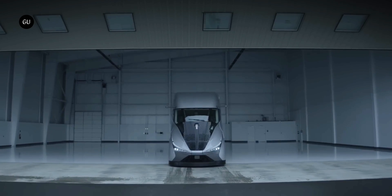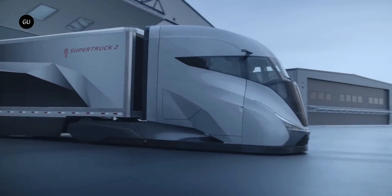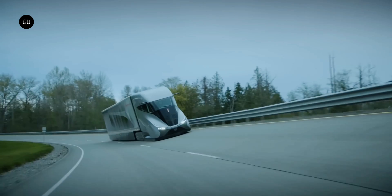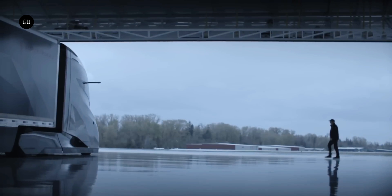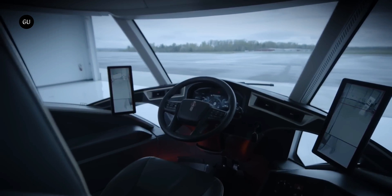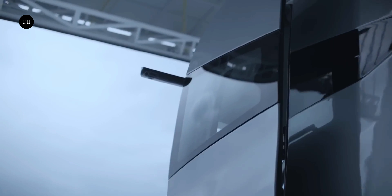Kenworth has unveiled a sleek-looking Super Truck 2 at the Advanced Clean Transport Expo in Las Vegas, attempting to squeeze the maximum possible efficiency out of a diesel powertrain. It works too, beating the company's most efficient truck by 100%. It's the result of a six-year project with the US Department of Energy, in which truckmakers have been challenged to improve freight efficiency without dropping diesel as the main energy carrier.